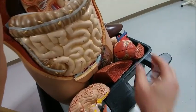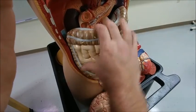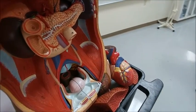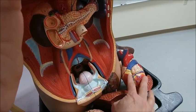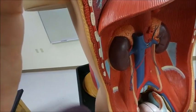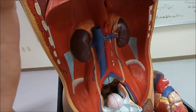The heart is a hormonal structure in that it releases atrial natriuretic peptide. If there's too much stroke volume coming through the heart, it will tell the kidneys right here to flush sodium and to decrease the blood volume.